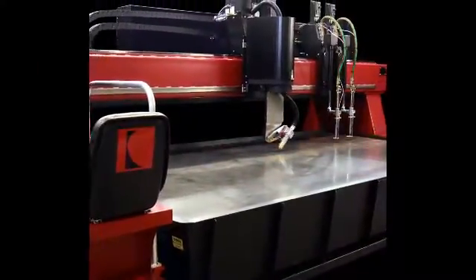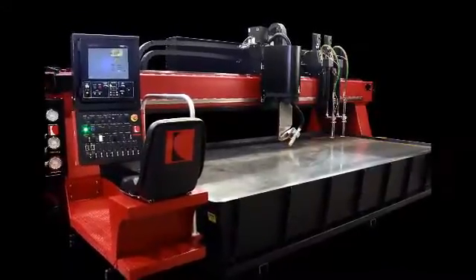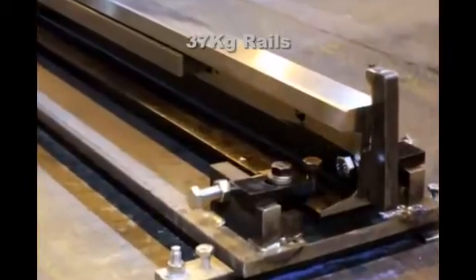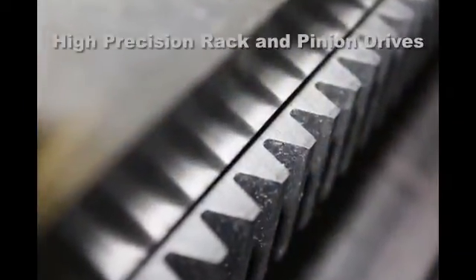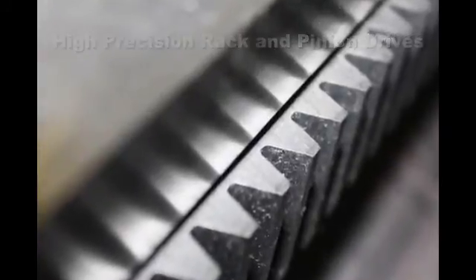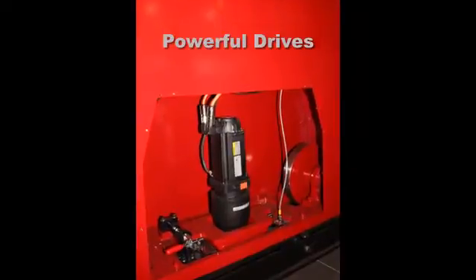The VersaGraphic Stream utilizes the latest technologies in order to provide our customers with advanced features and options that increase their productivity. Features such as large 37-kilogram triple-machine rails provide extremely accurate and smooth machine motion, while large rack and pinion drives allow the VersaGraphic Stream to achieve speeds up to 1,400 inches per minute.